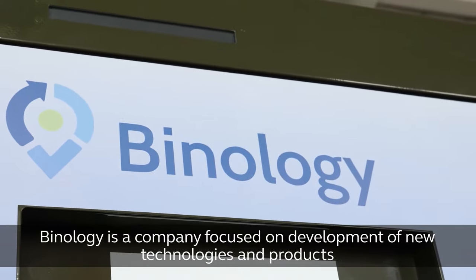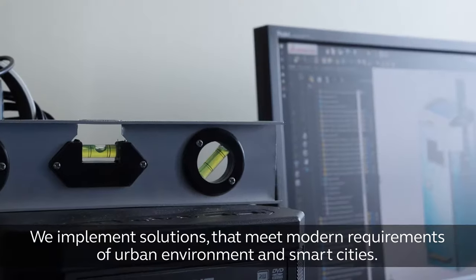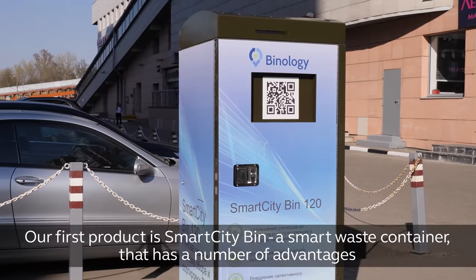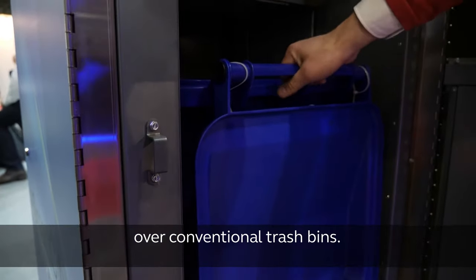Binology is a company focused on development of new technologies and products in the waste management field. We implement solutions that meet modern requirements of urban environment and smart cities. Our first product is Smart City Bin, a smart waste container that has a number of advantages over conventional trash bins.